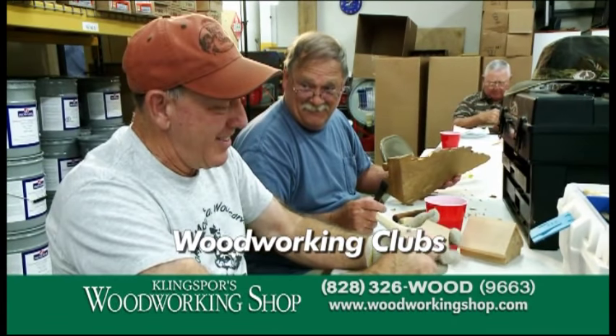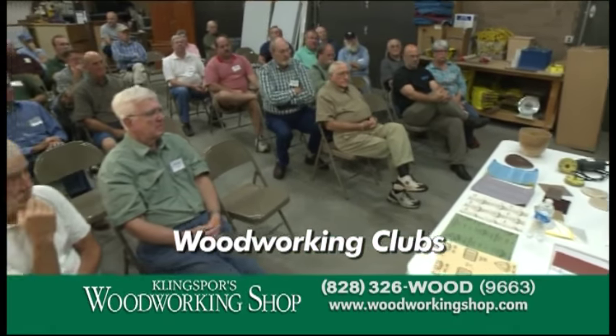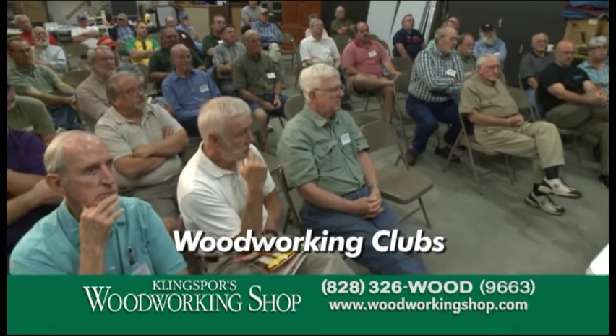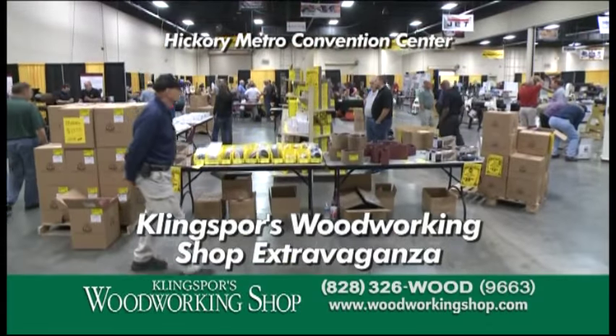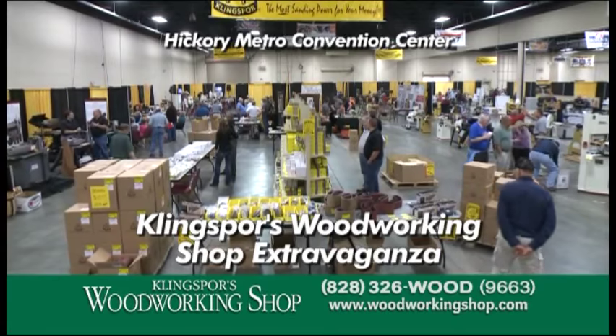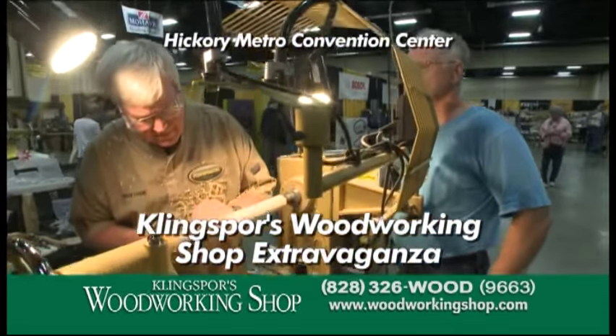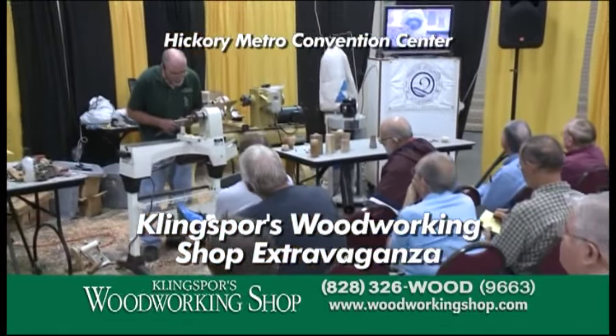Woodworkers love to get together at our clubs. It's free to attend any one of our group meetings and paid members get all kinds of benefits, from discounts to interesting specials. Each October brings the annual Kling Spores Woodworking Shop Extravaganza at the Hickory Metro Convention Center — a giant show featuring incredible bargains, competitions, live demos, special giveaways, and expert advice.